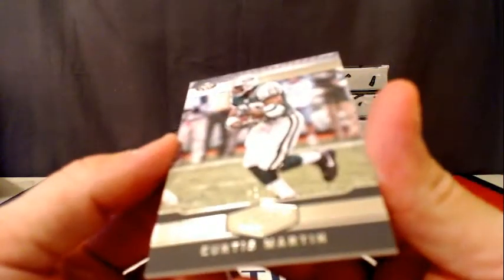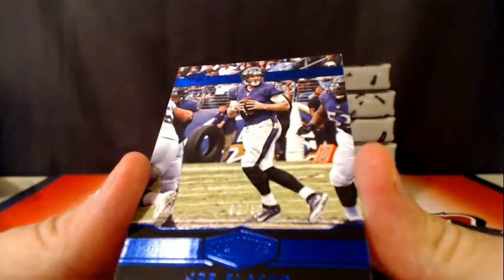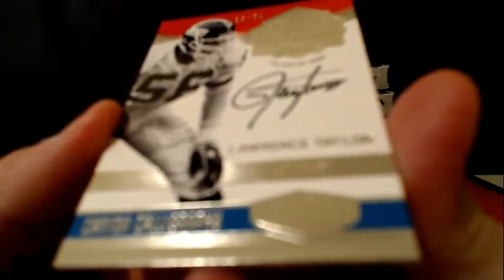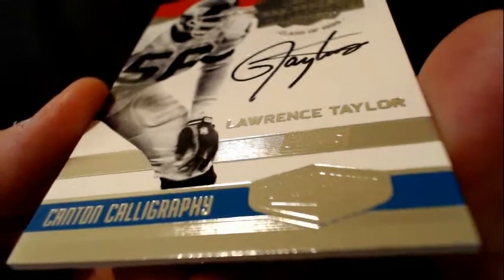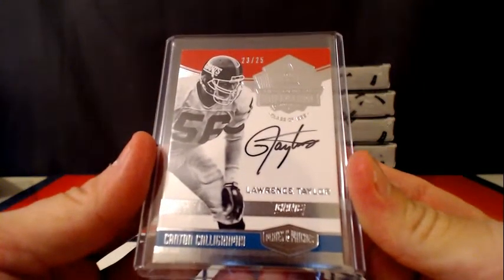For the Jets, Curtis Martin, a 79. Number two 50, Joe Flacco for the Ravens. We have a nice Canton Calligraphy, Lawrence Taylor going out to the Giants — number 23 of 25. Nice looking card.